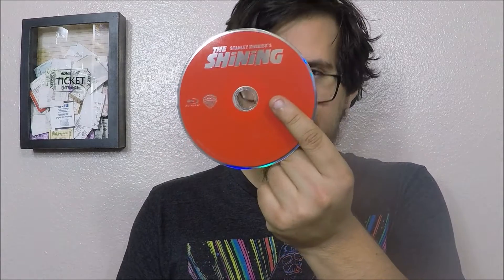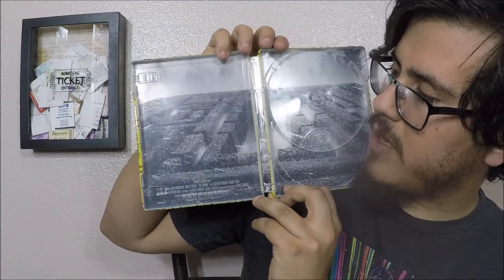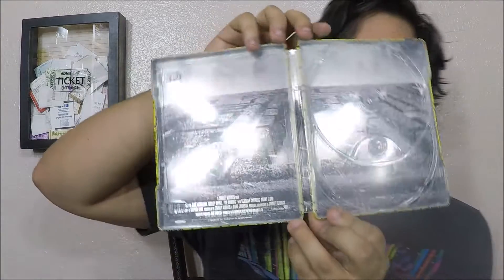This makes me really happy. Pretty basic on the color — you've just got a black disc for the 4K and a red disc for the Blu-ray. I'm wondering why that isn't switched. I always thought they would do more colors for the 4K. And right here, you've got the hedge maze on the inside.